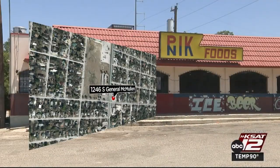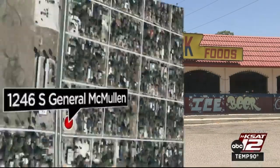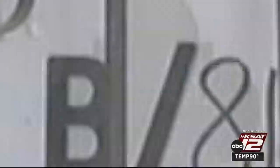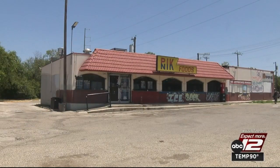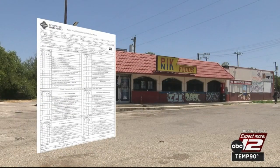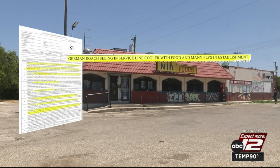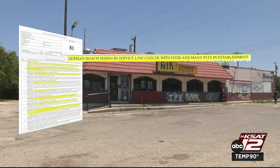Picnic Foods, located in the 1200 block of South General McMullen, had their June inspection score of 81 posted right on their front door. It was a two-point drop from the 83 they had when they were on BKD back in January. This time, there was a roach in a cooler on the service line, as well as many flies in the business.